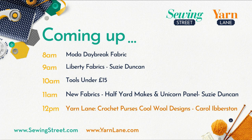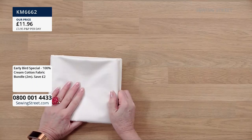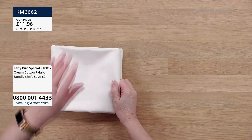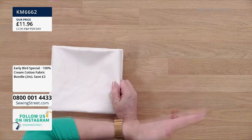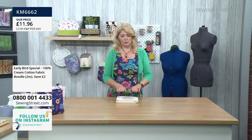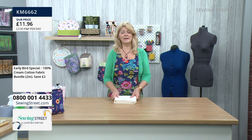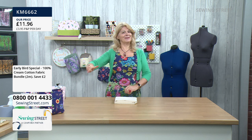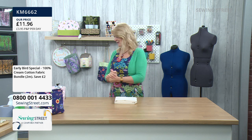Let me just once more remind you of our early bird offer. This is a two meter piece and half the stock has already gone. £11.98 for two meters. If you wanted to buy four meters or six, you buy two or three lots of two meters — it's pre-cut. It is on the website whilst stocks last: two meters, 45 inches wide or 112 centimeters wide. And it will go with all the lovely designer fabrics we have today.